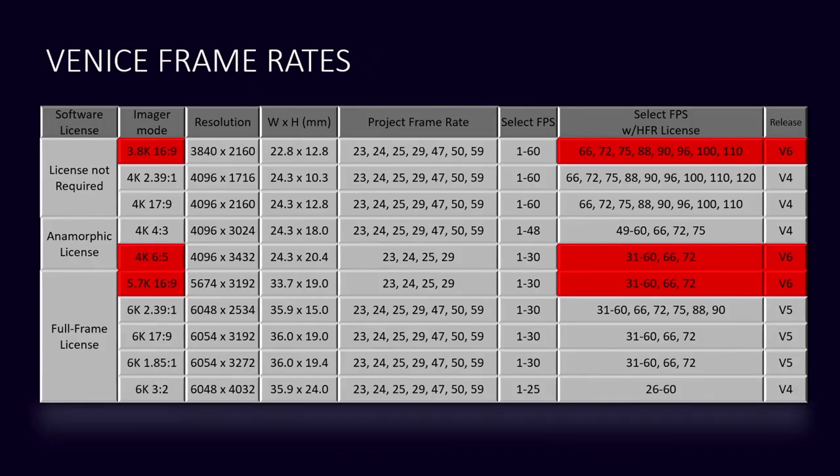I want to show you the new frame rates we're also adding. If you already purchased the high frame rate license, you can now go up to 110 frames per second in 3.8K 16x9. If you're doing anamorphic 6.5, you can go up to 72 frames per second with version six, and the 5.7K 6x9 can also take you up to 72 frames per second. Both were previously limited to 30, and the 16x9 3.8K was limited to 60. So these are all new frame rates.